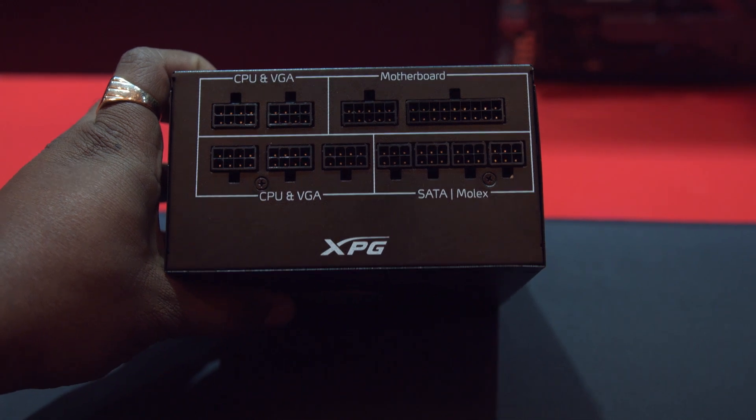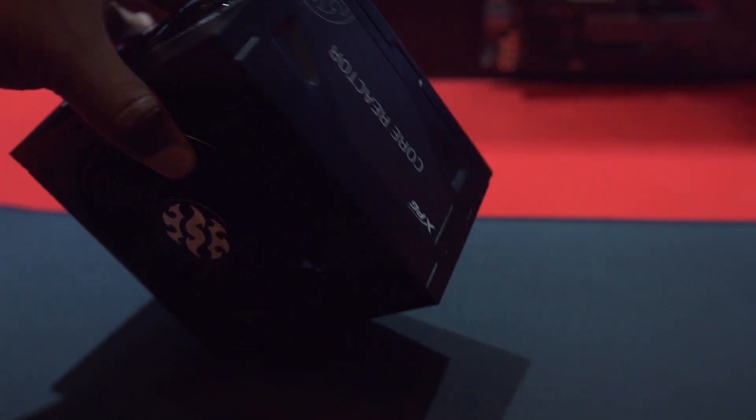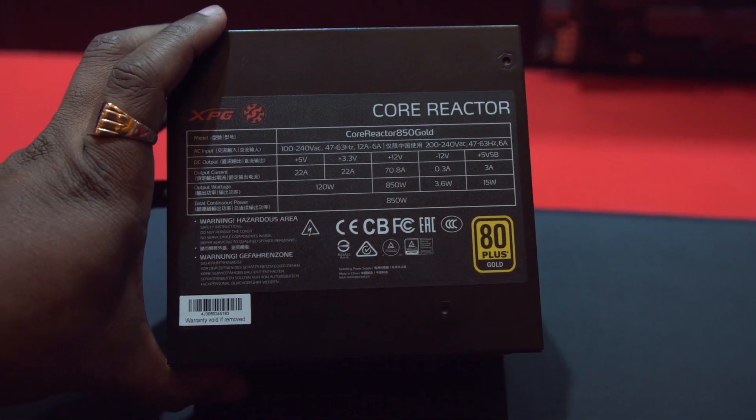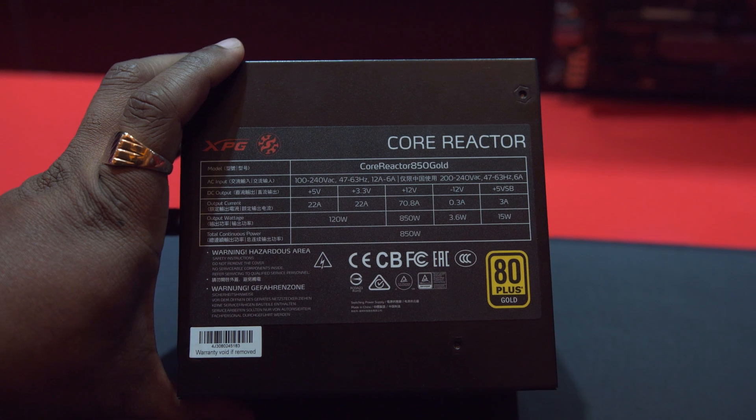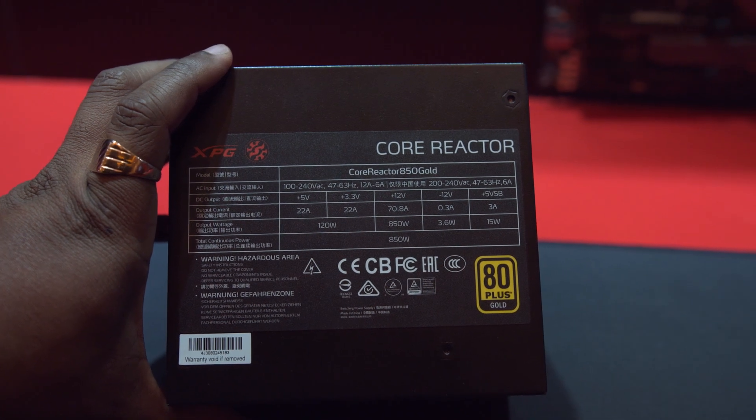XPG is also launching two power supplies. The Core Reactor is 80 Plus Gold, fully modular, and will come in 650W, 750W, and 850W variants. The other budget model, called the Core, is 80 Plus Bronze and not modular at all.